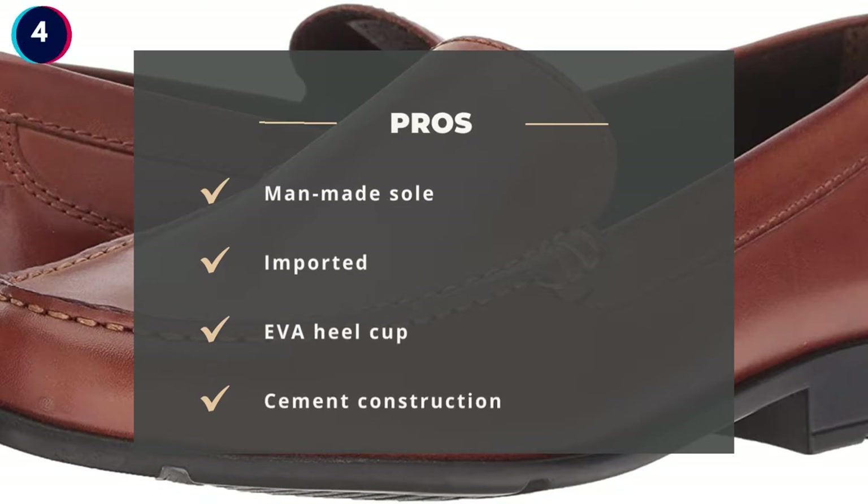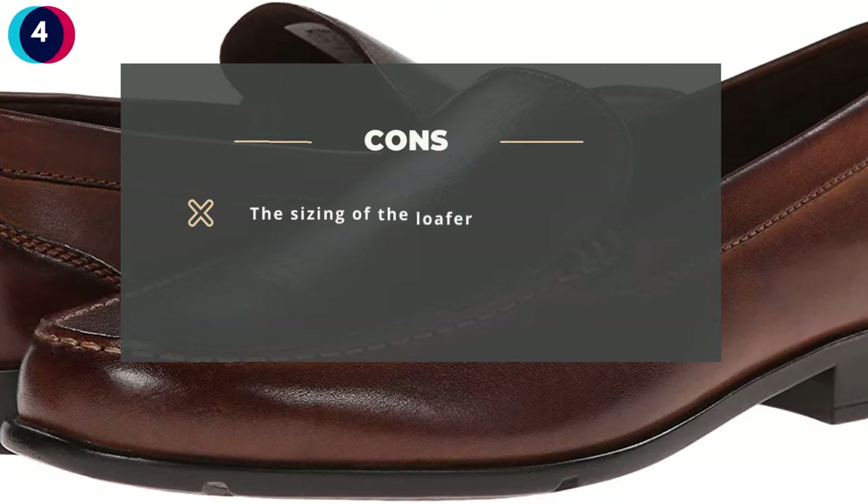Pros: Man-made sole, imported, EVA heel cup, cement construction. Cons: The sizing of the loafer is different.